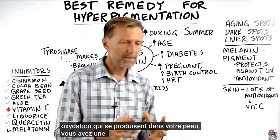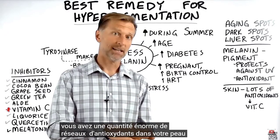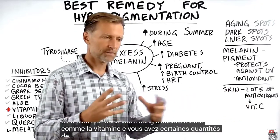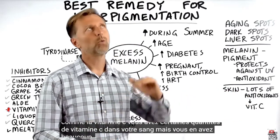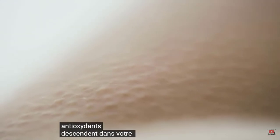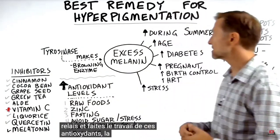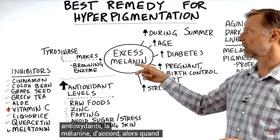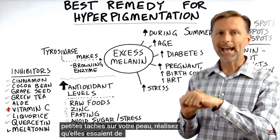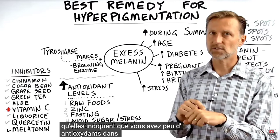You have a tremendous amount of antioxidant networks in your skin — way more than in your blood. Even vitamin C: you have certain amounts in your blood, but way more in your skin. When your antioxidants go down in your skin, melanin has to take up the slack and do the work of those antioxidants. So when you see these little spots on your skin, realize they're trying to help you, and they're an indication that you are low in antioxidants — low in vitamin C and other antioxidants — in your skin.